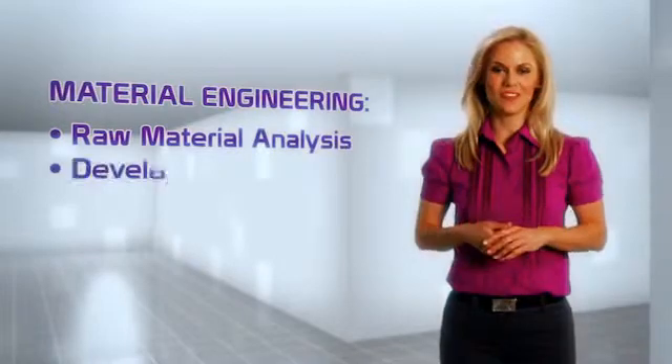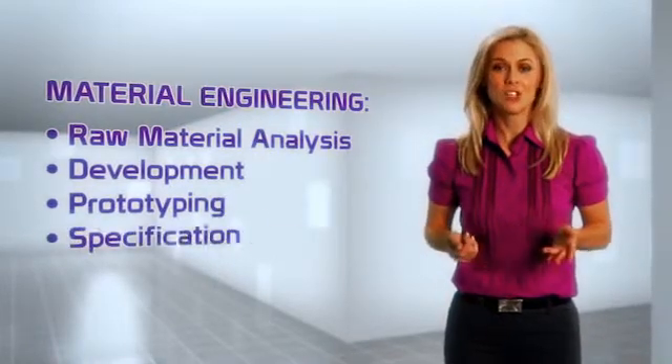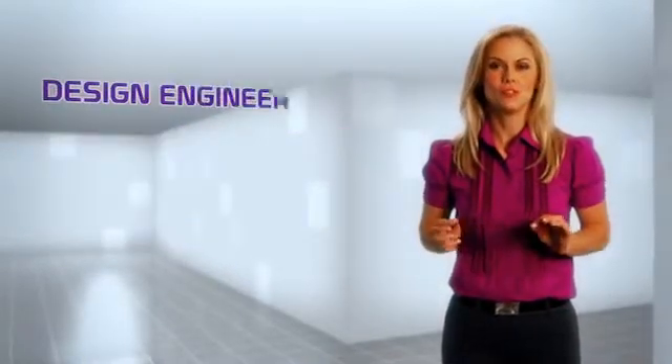Real Seal has developed dozens of materials to meet specific engineering needs balanced with economic constraints. Our materials provide exceptional value by improving performance, longevity, and in many cases reduced costs.